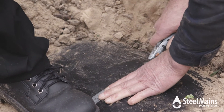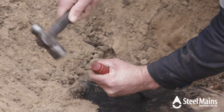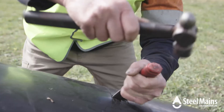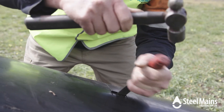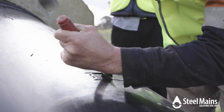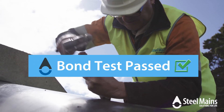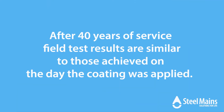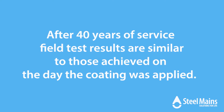Here we are testing if the bond to the pipe is surviving. Good adhesion indicates Sinter Coat is unaffected by ageing and doesn't deteriorate during service. It also tells us the coating can't be easily removed by shear loading from the surrounding soil. As in previous years, the bond is adhered to the pipe so well we are not able to test it. After 40 years of service, field test results are similar to those achieved on the day the coating was applied to the pipe.